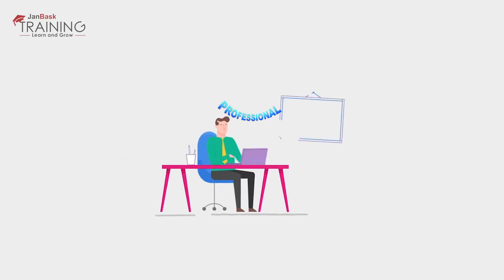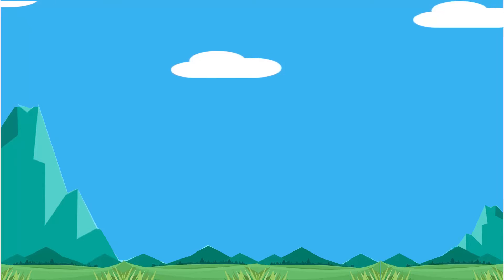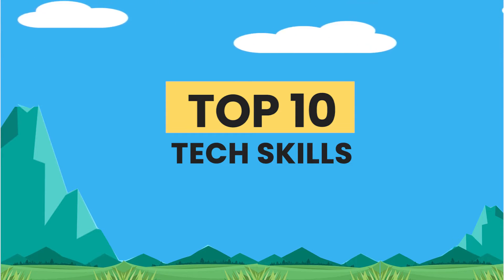No matter if you are a fresher or a working professional, this video is just right for you. In this video, we will talk about the top 10 tech skills that are popular in the market and why you should learn them.